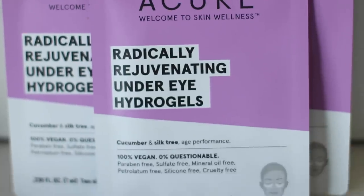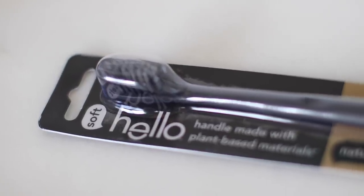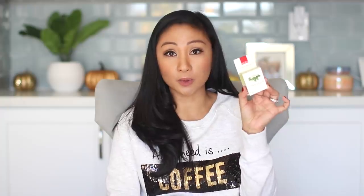I also got some stuff that's not cleaning supplies, but they do have a skincare section. I got the Acure Radically Rejuvenating Under Eye Hydrogels — I got four of these. And then I wanted to try this toothbrush with charcoal bristles, so I got the soft toothbrush by the brand Hello. I also wanted to try their floss, so I got the Natural Silk Floss by the brand Radius.